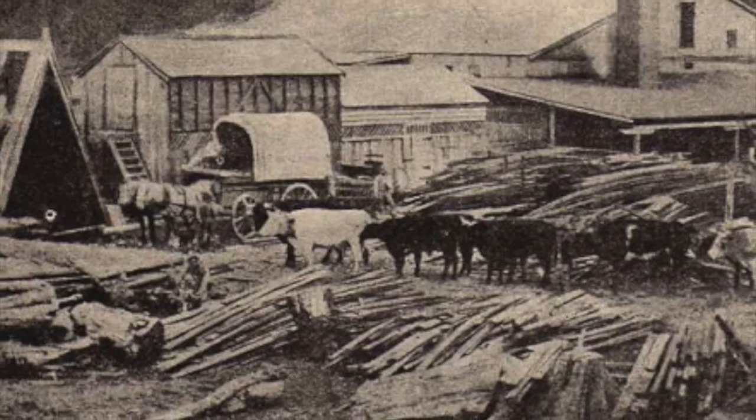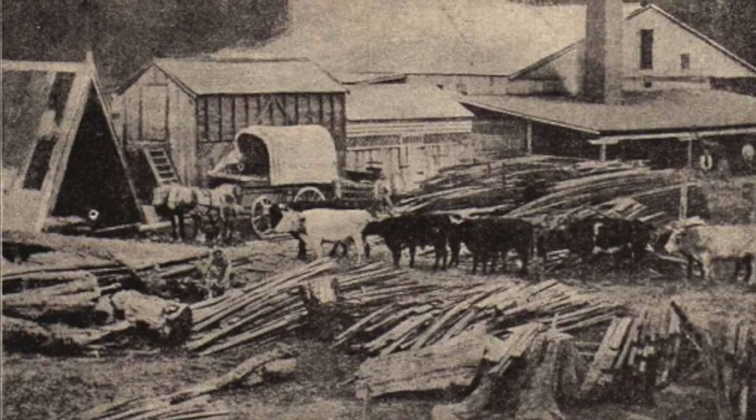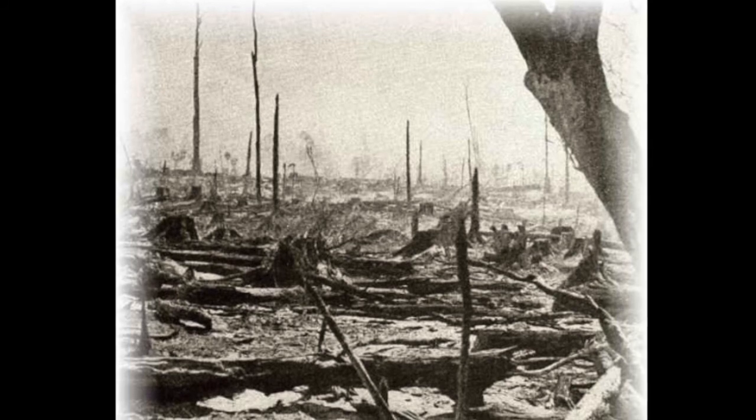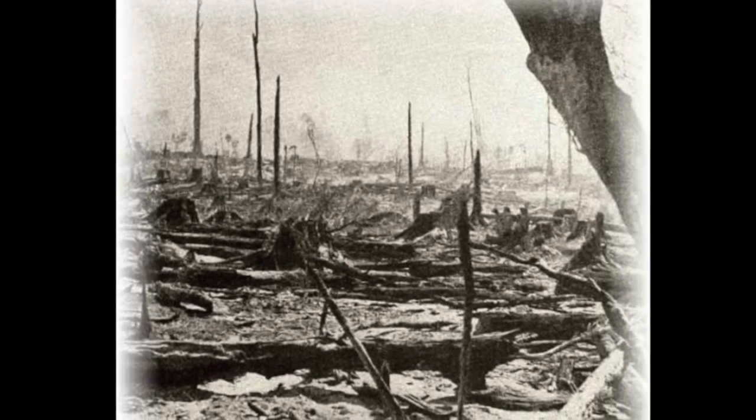In 1878, an enormous bushfire swept through the hills, fanned by a raging nor'west wind, and to the horror of the community, the bush burned for weeks and effectively ended the Bushmen era in Te Wai Matemate.